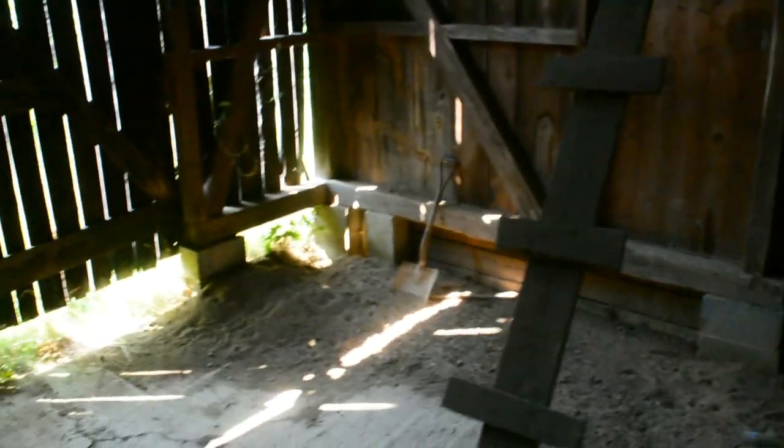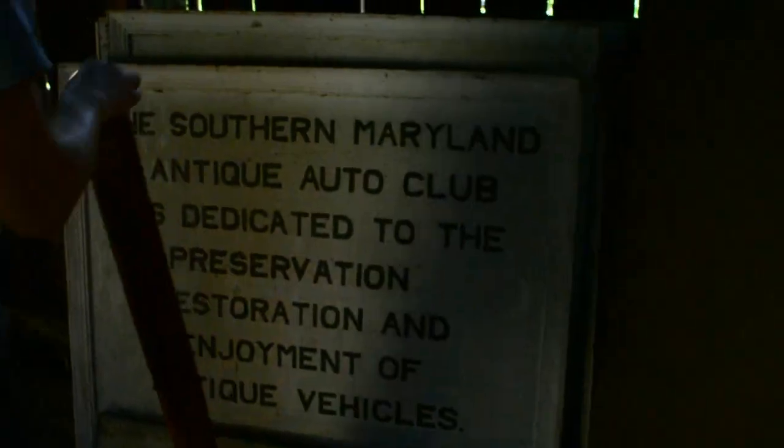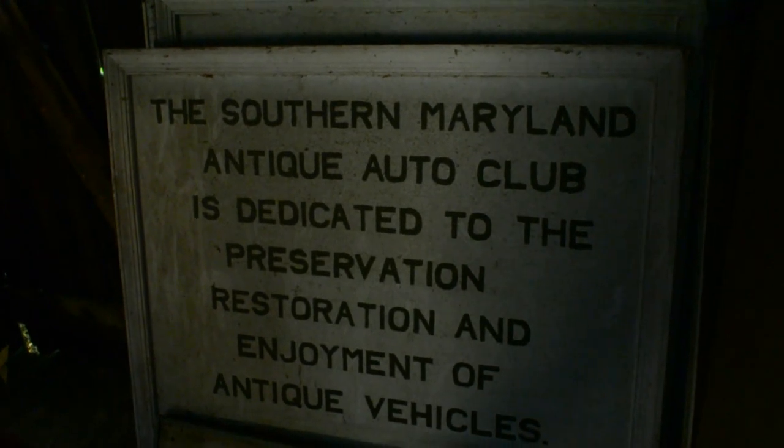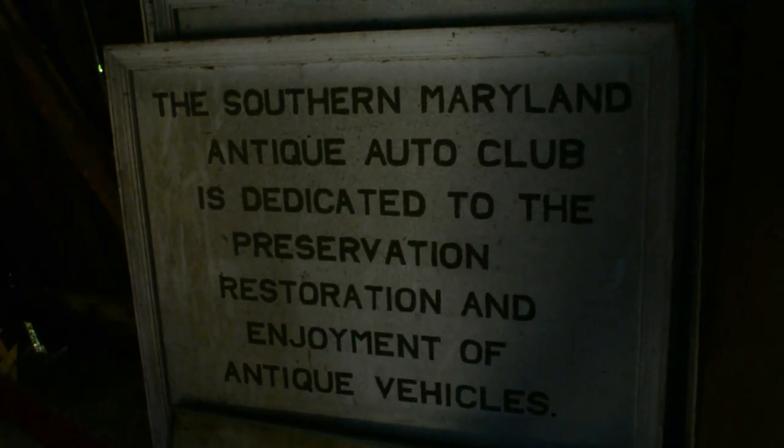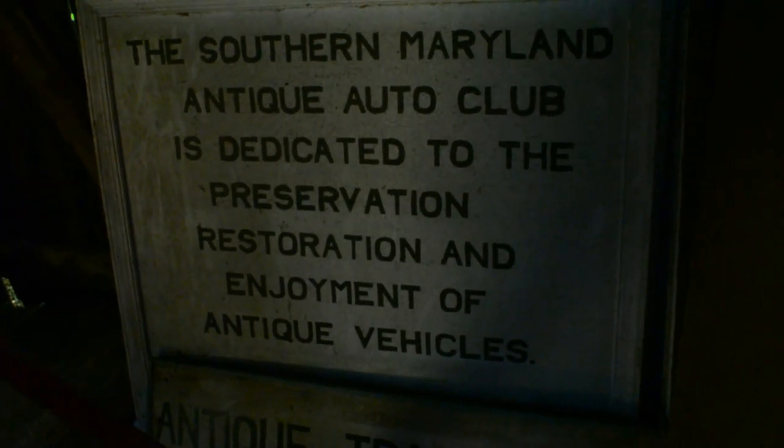There are cabinets, looks like birds live in here a little bit, and a ladder thing — that's weird. Lots of holes and stuff for critters to live in, and an old shovel right there. Oh yeah — the Southern Maryland Antique Auto Club is dedicated to the restoration and enjoyment of antique vehicles.